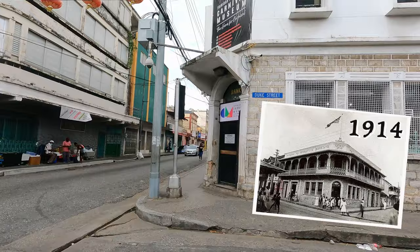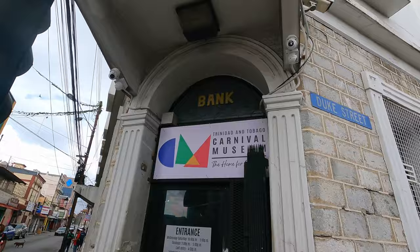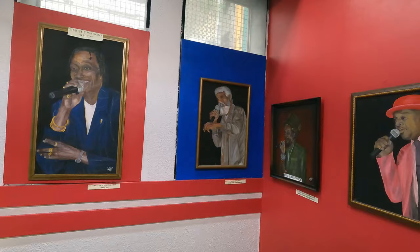This was formerly the penny bank, built in 1914 — that's why there's a bank sign at the top of the entrance. More on that later. There's always an exhibit or theme, and this year it's the story of Calypso featuring the woman in Calypso. When you enter you'll see paintings of various calypsonians throughout our history, and this is where you pay the entrance fee.